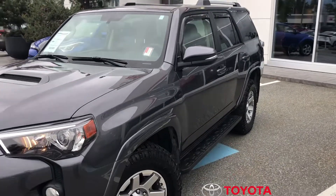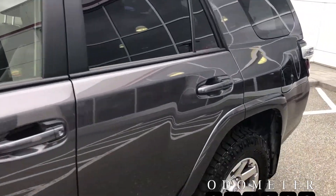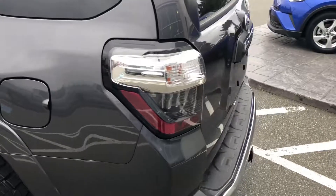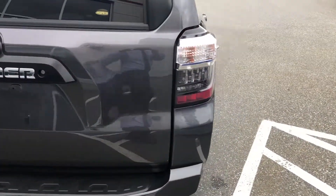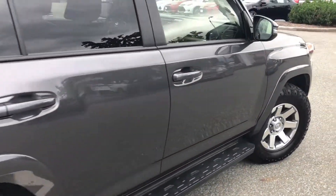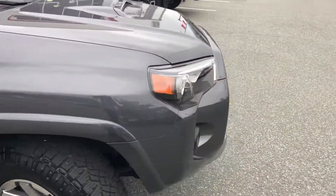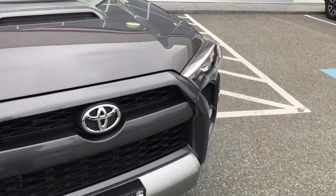This 4Runner has 11,500 kilometres on it at the time of filming and we haven't detailed it yet. We've done a quick wash and dressed the tires just so we could get it online right away for you. These Trail Editions aren't as popular to find used as say 4Runner SR5s and Toyota 4Runner Limiteds, so these are a little few and far between. This one's in exceptional shape — you're seeing it prior to being detailed.